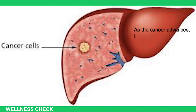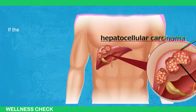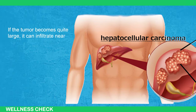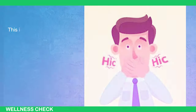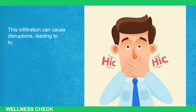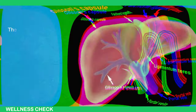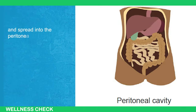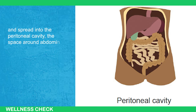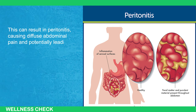As the cancer advances, it may find ways to escape the liver. One pathway is tumor growth and infiltration of neighboring structures — if the tumor becomes quite large, it can infiltrate nearby organs like the gallbladder, bile ducts, and even extend to the diaphragm, causing symptoms such as persistent hiccups. Another pathway is peritoneal spread: the tumor might break through the protective liver capsule and spread into the peritoneal cavity, resulting in peritonitis, which causes diffuse abdominal pain and potentially bowel obstruction.